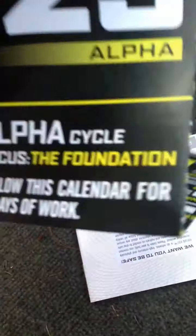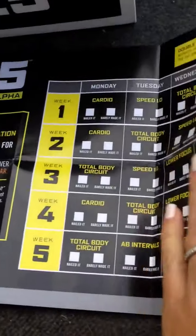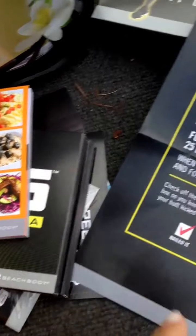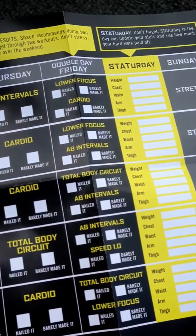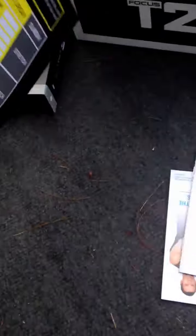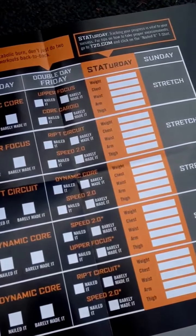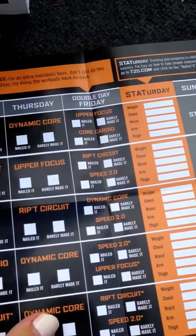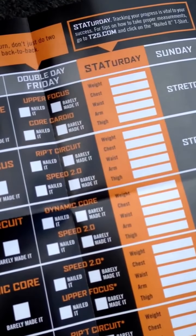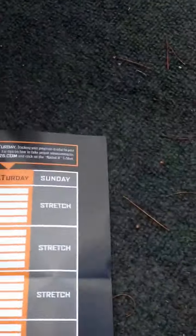And then we have the little poster here, and this is where you can log your workouts — just like the workout calendar over here, this is a calendar where you can log all your workouts. You have the alpha side and then you have the beta side. And it just says 'nailed it' or 'barely made it,' which is really cool because you can look back and see how you did previously.